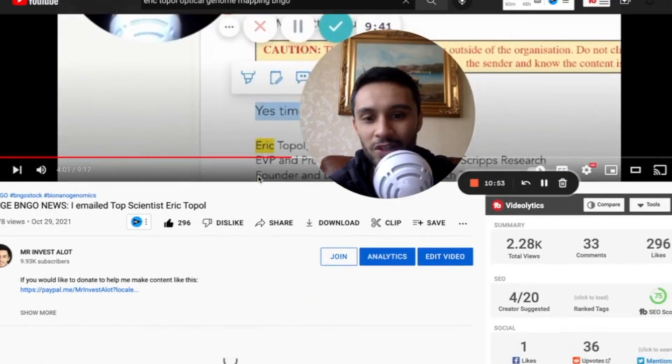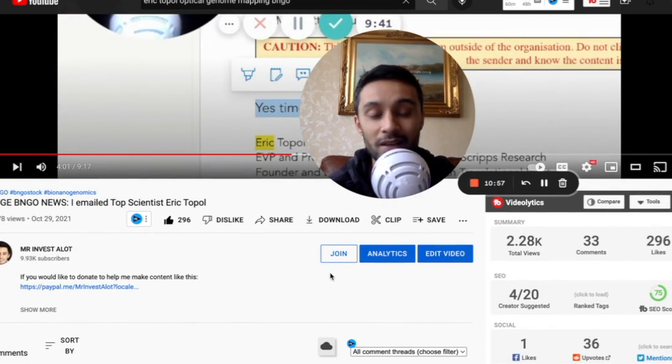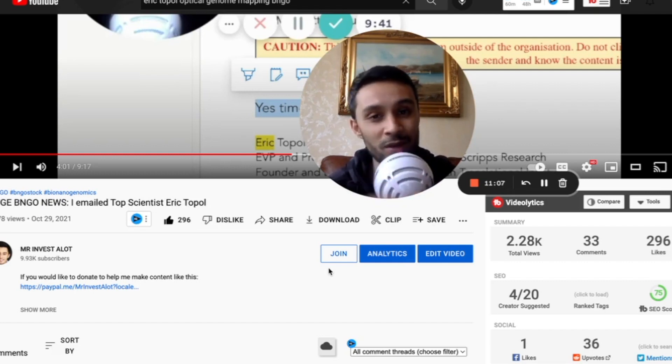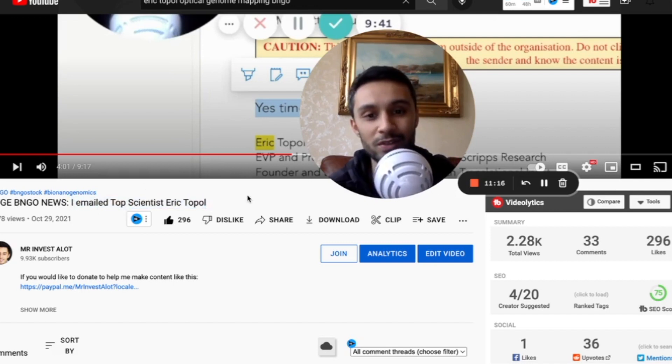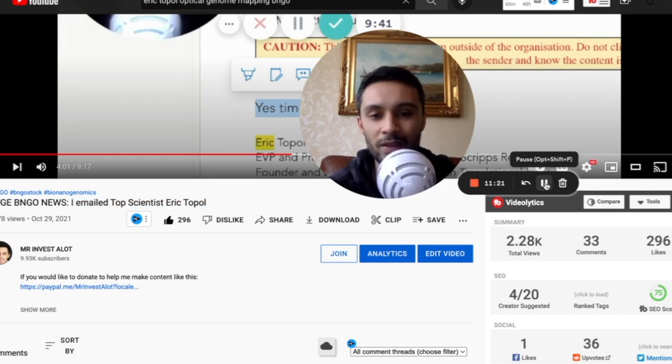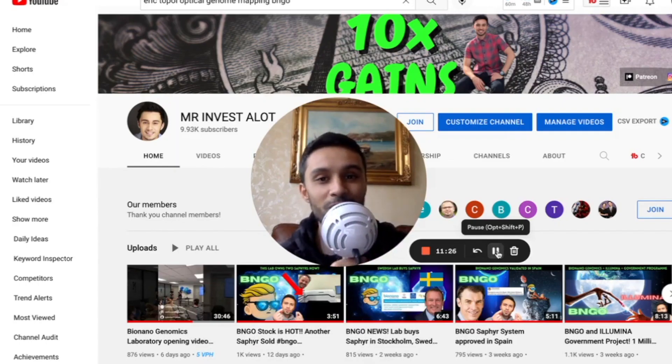Thank you guys so much for watching. If you'd like to join channel memberships, just click the join button on my channel — it's only 99 cents and it really helps me create videos like this. I love and appreciate you guys. Thank you so much for always tagging me in information and dropping me emails. If you want to watch that video, just type in 'huge Bionano news, I email top scientist Eric Topol' and you can see his thoughts on optical genome mapping and the world of genomics. Always remember, this is not financial advice, for entertainment only. Hit that like, hit that subscribe.